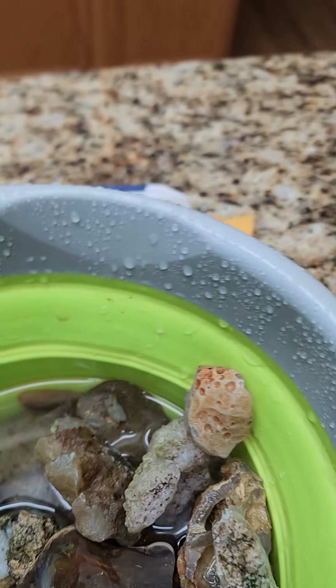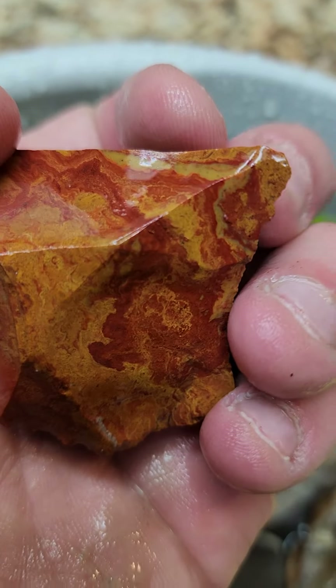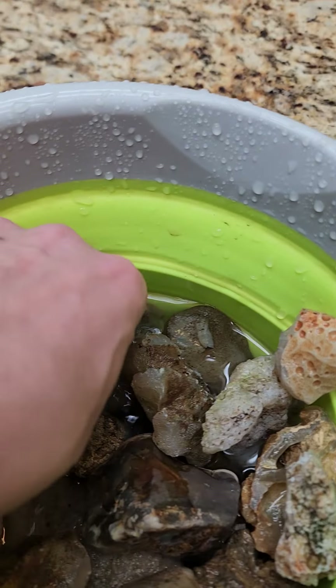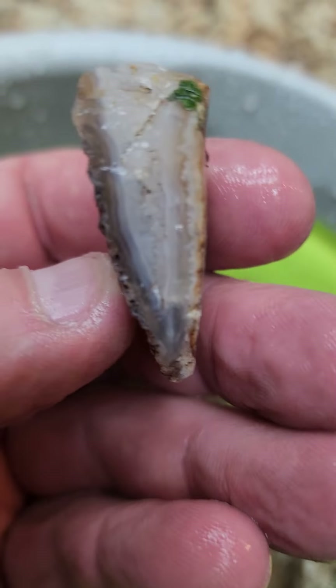I'm not much of a fan of just picking up buckets of red and yellow jasper — although if it was like this, oh, I'd be picking up buckets for sure. But the common red and yellow jasper that people seem to get all excited about and bring a whole bunch home — that isn't really much to get too excited about.